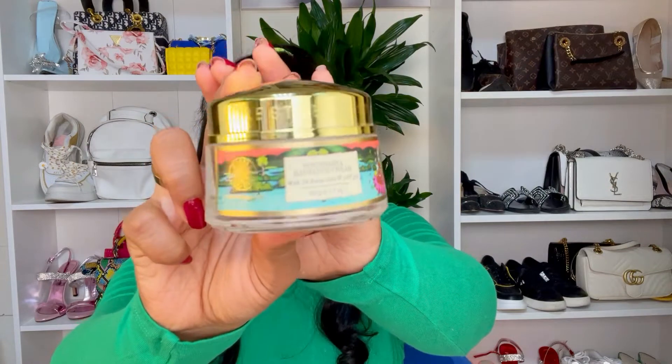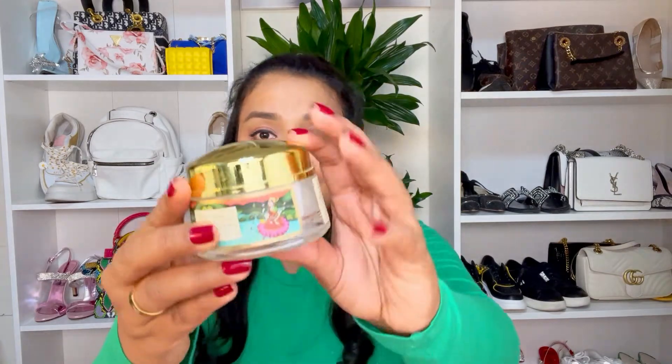To start off, let's begin with the Forest Essentials number one bestseller, which is the Soundarya Radiant Cream. The packaging is very, very luxurious — all their packaging is super luxurious, very royal-looking. This Soundarya Radiant Cream comes with 24 carat gold and SPF 25. It is 50 grams of product and it comes up to 5,000 to 6,000 Indian rupees.